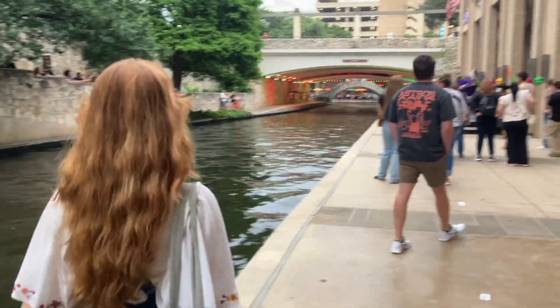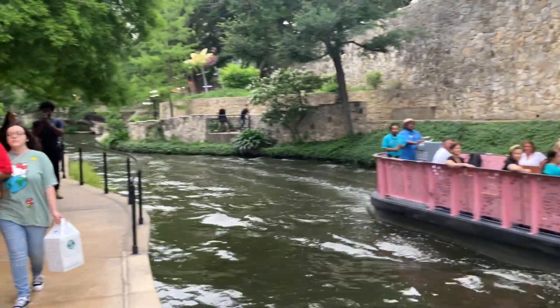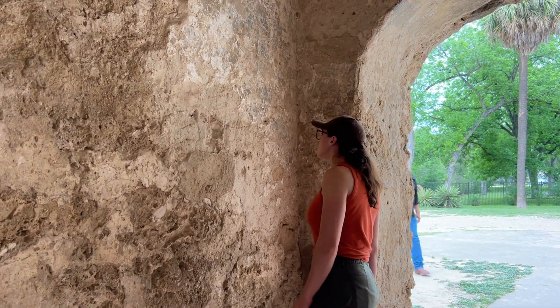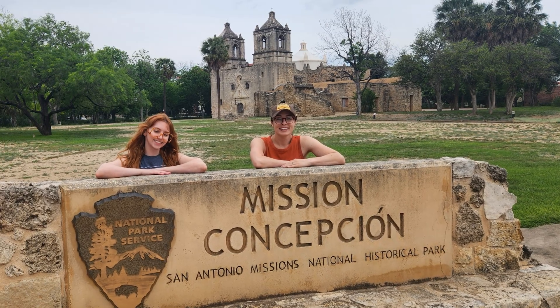You may have noticed that the Riverwalk itself looks pretty heavily altered by man, and you'd be right — it has been diverted to form this beautiful attraction in the city, but the river itself is naturally spring fed. The Spanish colonists knew how important the geology and hydrology of this region was, which is why they built missions near these springs. They also used local limestone for construction and carved canals into the rocks to move water. These missions weren't just religious or military sites — they were strategically placed at the edge of the aquifer, where water was abundant and reliable.